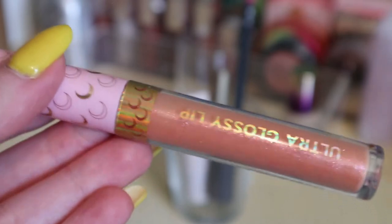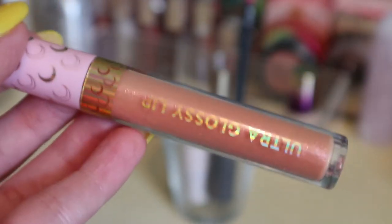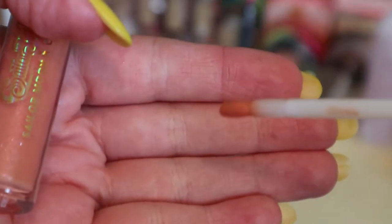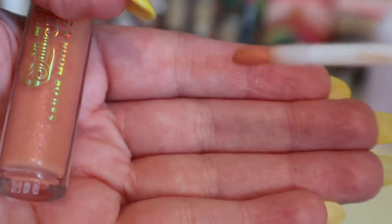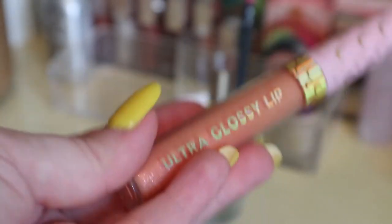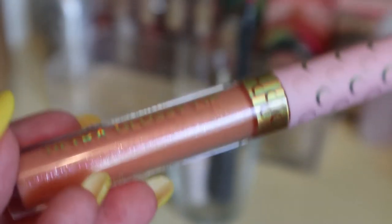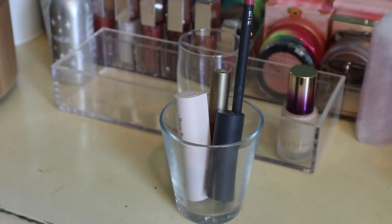I had the Sailor Moon Ultra Glossy Lip in the shade Sailor Moon. I like the shade and formula but not the applicator — it's a brush tip that gets all goopy and deposits a lot of product at once. I also remember it feeling a little gritty from the glitter, though maybe my lips were just dry. I have another glossy lip from the Sailor Moon collection, so I'll put this one back — I don't need to keep both for the same round.